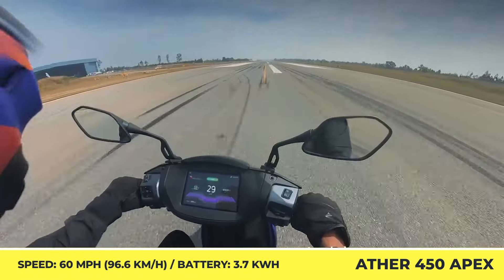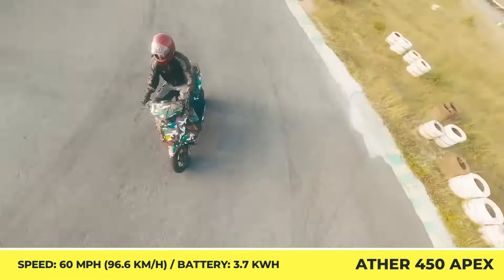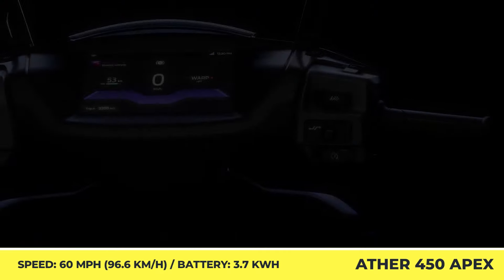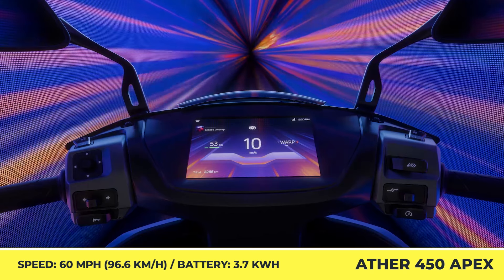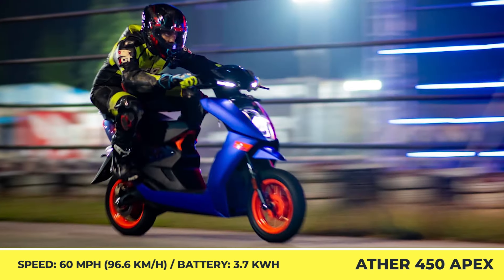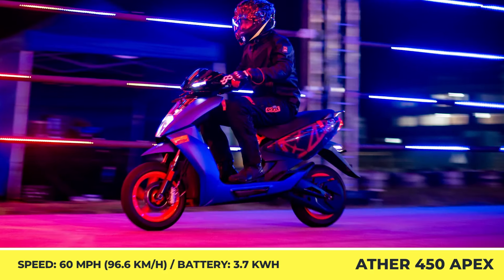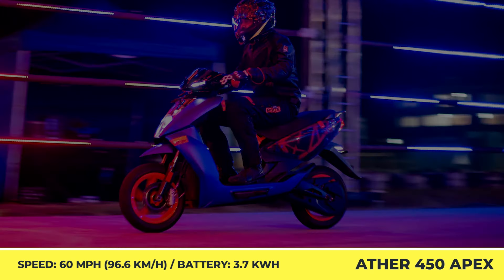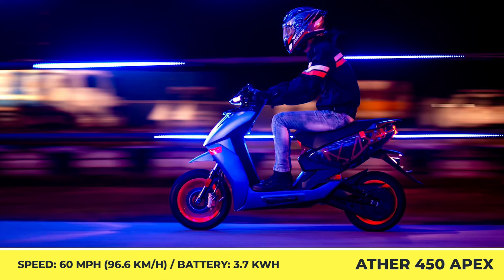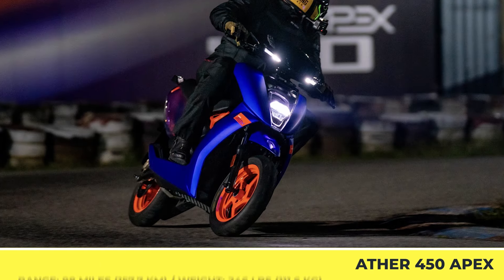The motor draws its energy from a lithium-ion battery pack with a 3.7-kilowatt-hour capacity. One full charge is reportedly equal to 98 miles of riding and can be fully replenished from a home outlet in less than 6 hours. When using a public station, one minute of charging can add up to 1 mile of range. Standard equipment on this 246-pound scooter includes telescopic forks and a rear monoshock, a CBS with regen feature, and an Android-driven operating system shown on a 7-inch TFT touchscreen.